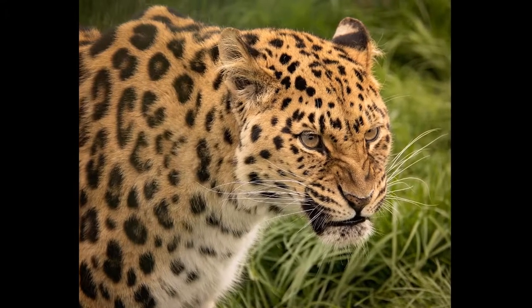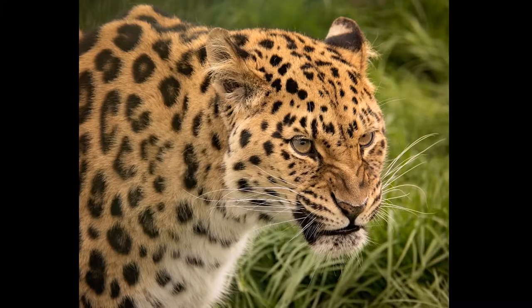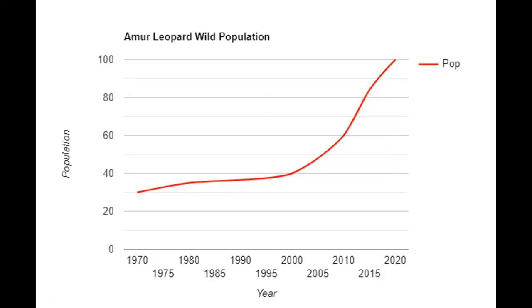Unfortunately, poachers also target the amur because its pelt can sell for up to $1,000 US. The population showed a slight increase into the 1980s and early 2000s, holding a consistency of around 40 individuals.